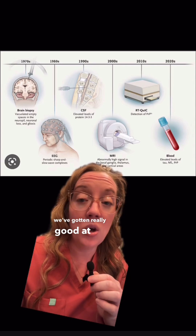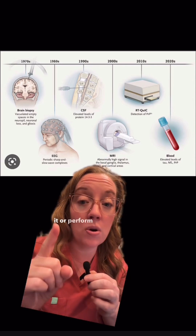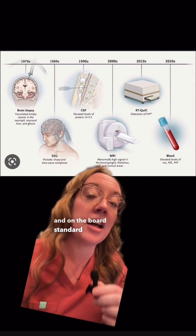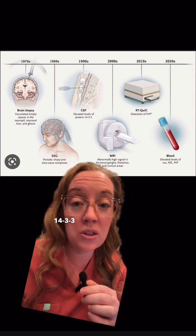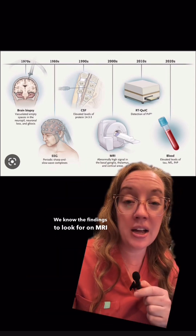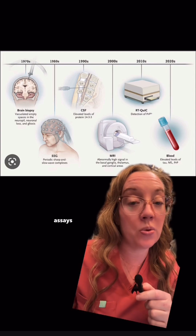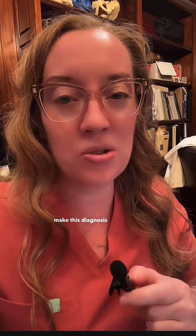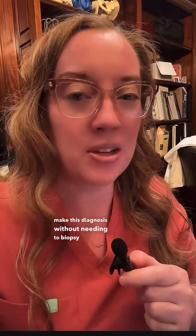Over the years we've gotten really good at it. We used to biopsy it or perform EEG back in the 70s and 80s, and the standard answer on the boards is detecting the 14-3-3 protein in the cerebrospinal fluid. We know the findings to look for on MRI, as well as special assays that we can run on the CSF and the blood. Modern medicine has come so far that we can usually make this diagnosis without needing to biopsy the brain.